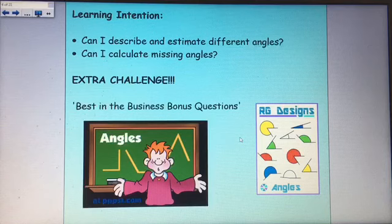Okay, so your learning intentions for today: can I describe and estimate different angles — we've already done some estimating — and can I calculate missing angles? There are also some best-in-the-business bonus questions to finish.